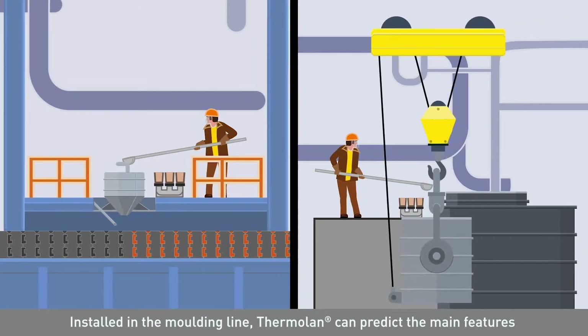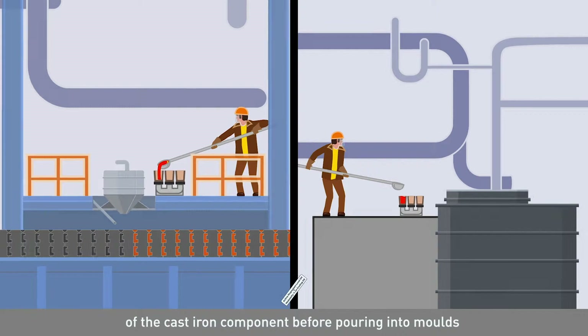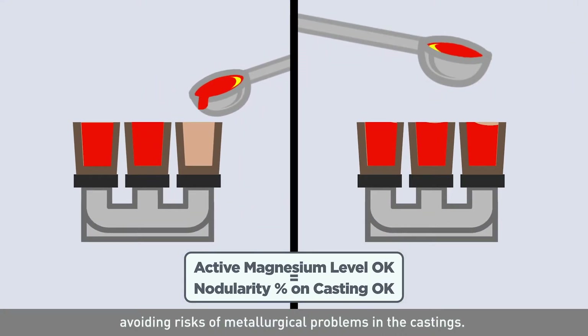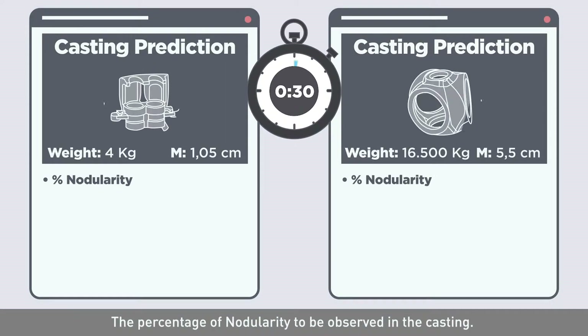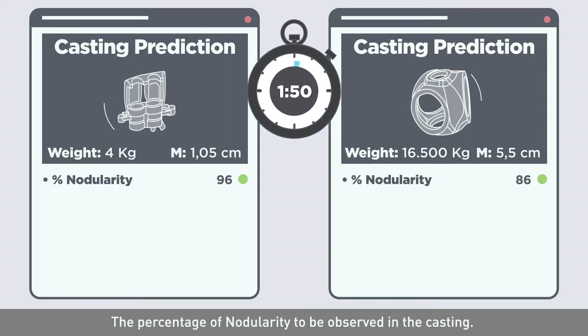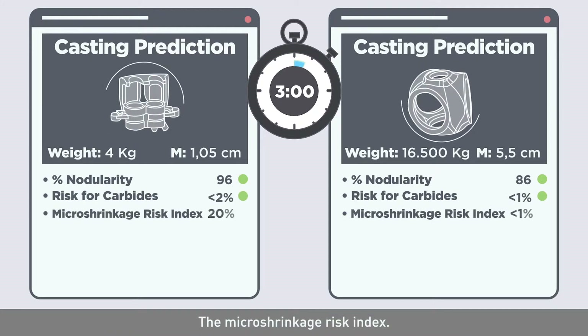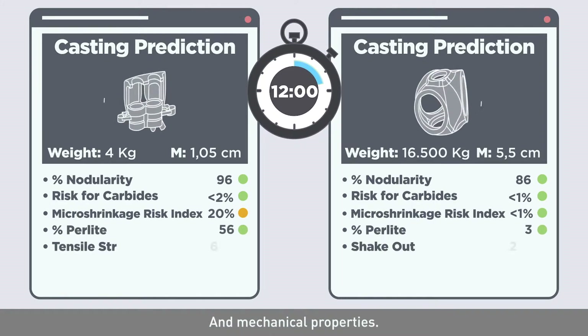Installed in the moulding line, Thermolan can predict the main features of the cast-iron component before pouring into moulds, avoiding risks of metallurgical problems in the castings. This prediction includes, among others, the percentage of nodularity to be observed in the casting, the presence of carbides, the micro-shrinkage risk index, the matrix structure, and the mechanical properties.